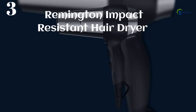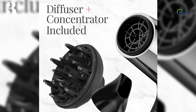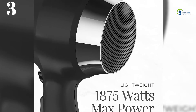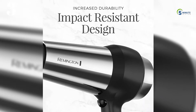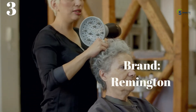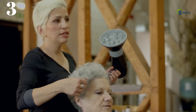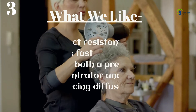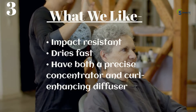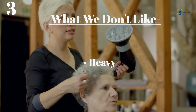Number 3: Remington Impact Resistant Hair Dryer. The Remington Impact Resistant Hair Dryer has a durable design with a shock-absorbing soft-touch rubber wrap. Fast and easy drying is included, and the powerful 1875 watts max power motor dries hair quickly. This hair dryer includes two attachment heads: a concentrator for precise, straightened styles and a diffuser to enhance curls and texture. What we like: impact resistant, dries fast, have both a precise concentrator and curl-enhancing diffuser. What we don't like: heavy.